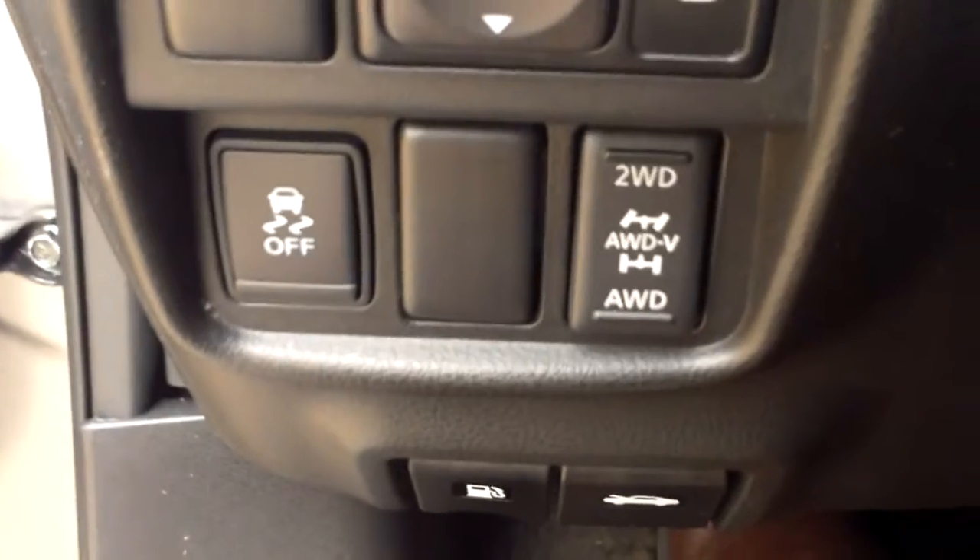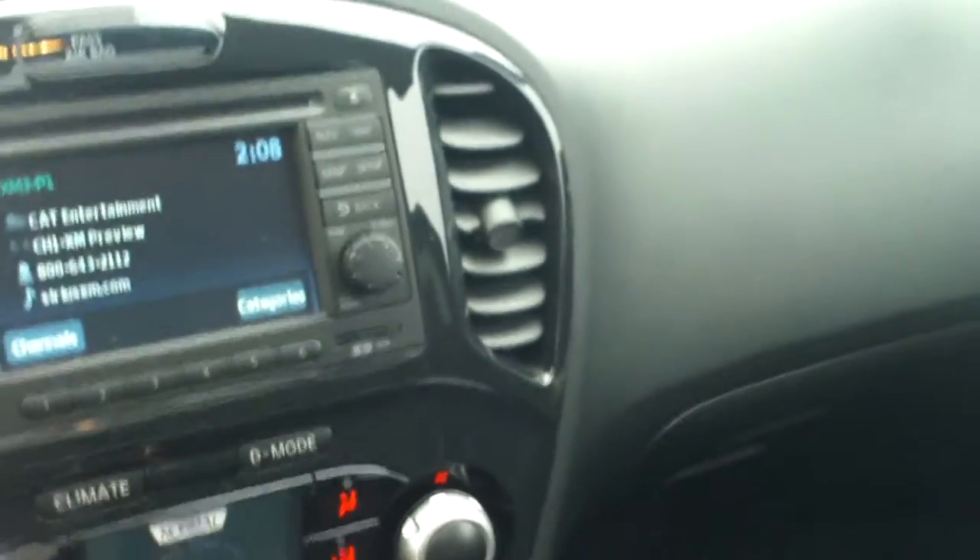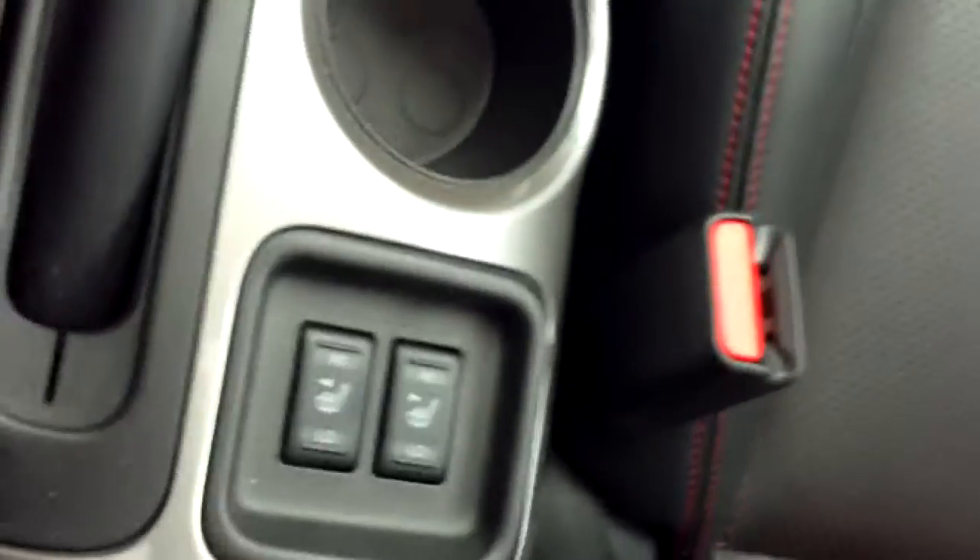You do have the capability of changing from two-wheel to all-wheel drive — it's just a simple push of a button. It does have navigation, XM radio, a CD player, which is kind of rare nowadays, and it does have auxiliary capabilities. It does have heated seats, and the controls are right in the center, right next to your cup holders.